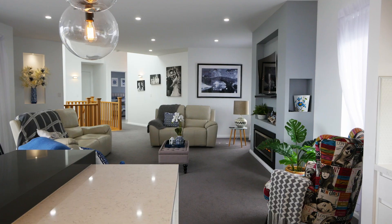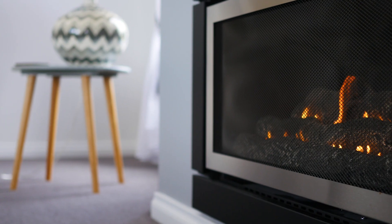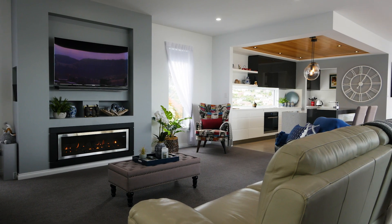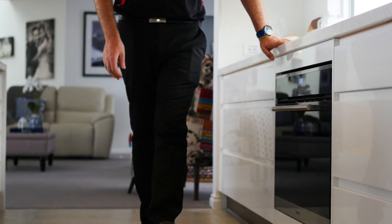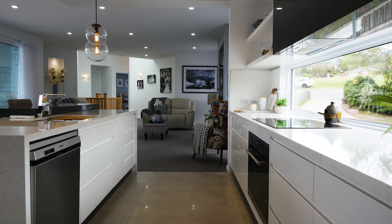Throughout upstairs you will enjoy a spacious open plan living area heated not only by a reverse cycle heat pump but also by a gas fireplace, which doubles as the home's central entertainment area. Continuing along, you will find a well-appointed kitchen that enjoys a 900mm wide oven, island bench, and a fully kitted butler's pantry, ensuring that as you entertain you can easily hide the mess away.